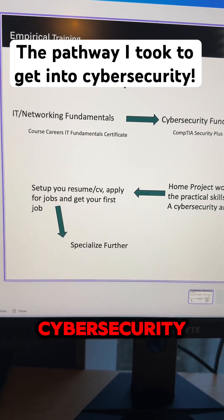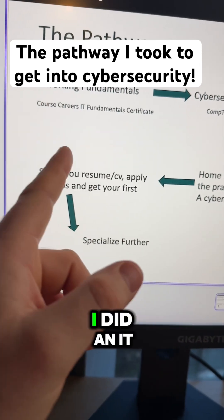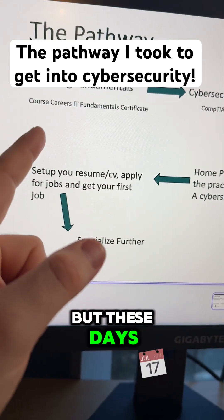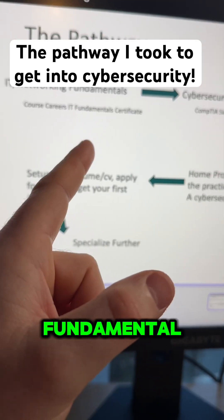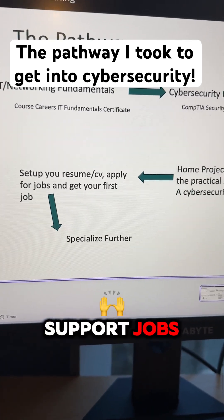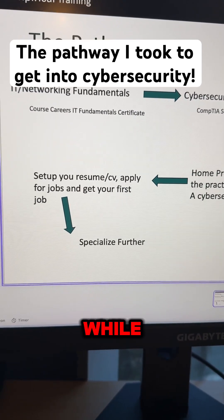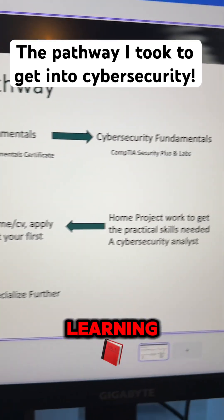This is the pathway that I took to get into cyber security. To start, you want to get IT networking fundamentals. I did an IT degree, but these days you can do something like the Course Careers IT fundamentals certificate. They've been really good recently at helping people get IT support jobs, and getting an IT support job is a great way to build those fundamentals while getting paid.